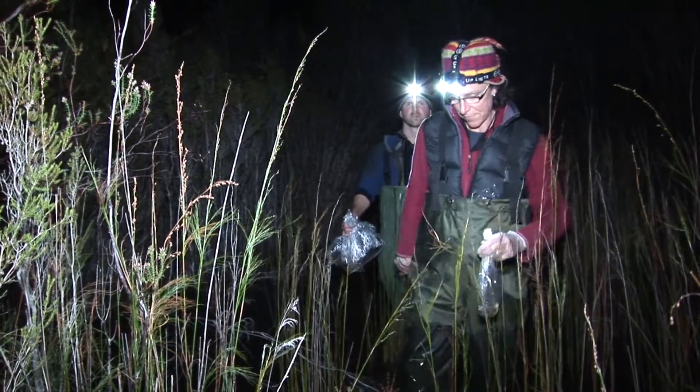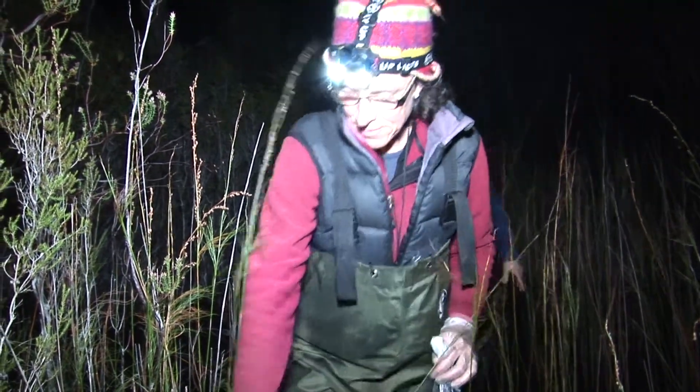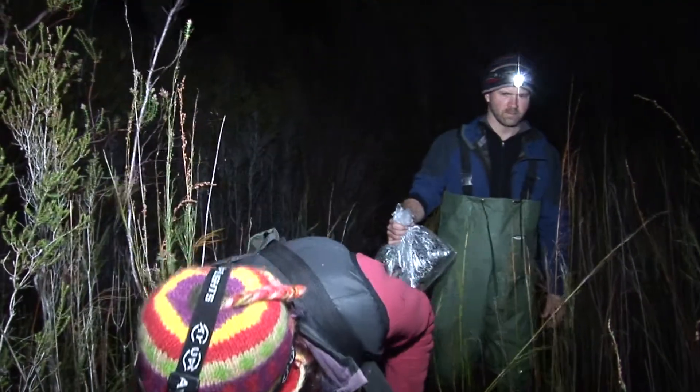We've developed a monitoring program focused on the Tasmanian tree frog. We're also monitoring our two other endemic species, the Tasmanian froglet and also the moss froglet.